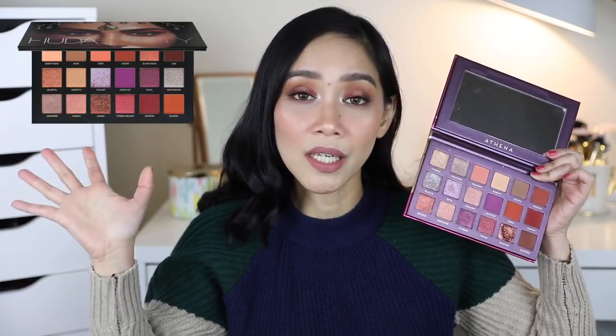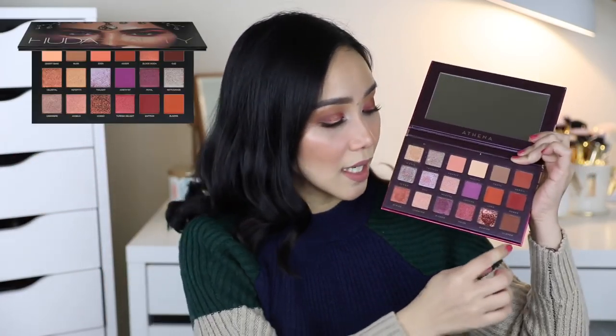I'm gonna insert a picture here of the Huda Beauty for comparison. And seryoso guys, even this color right here — itong parang pressed pigment — this one is even better than the pressed pigment from the Huda Beauty palette. I'm not even joking. Hindi ko alam kung paano nila ginawa, pero look talaga siya.